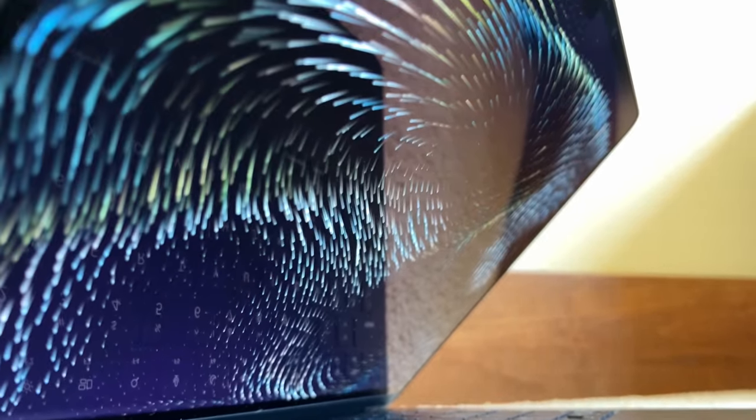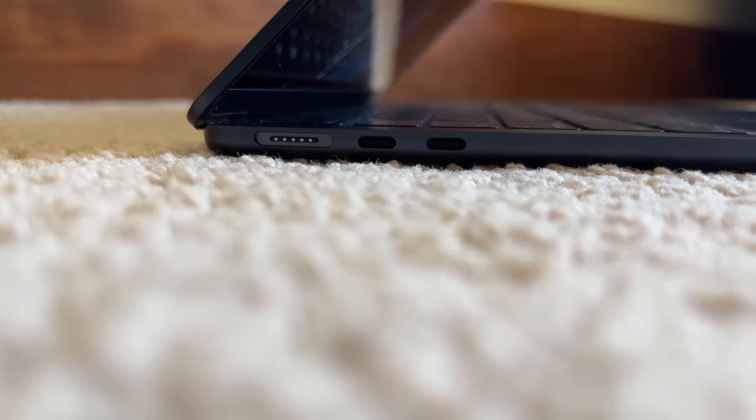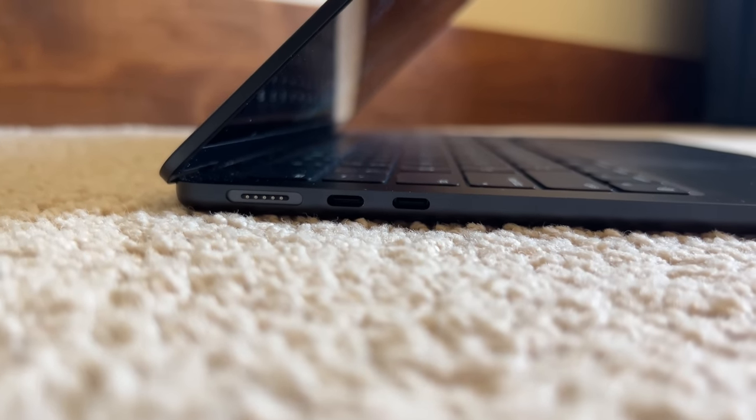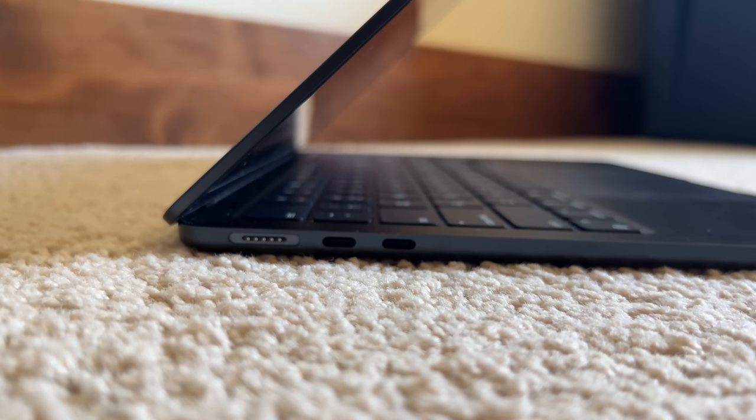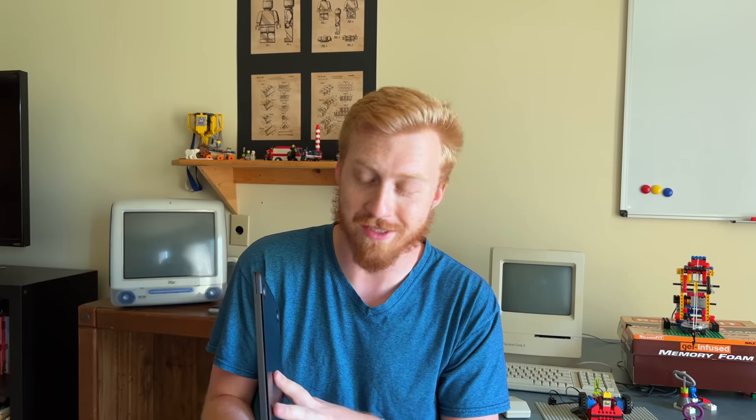They put the M1 chip in the MacBook Air, but that was basically the same chassis and design from 2018 — there were a lot of internal improvements, not so much external. But now we're getting to see how Apple designs these MacBooks when they know for a fact this chassis will never have to accommodate for an Intel processor.